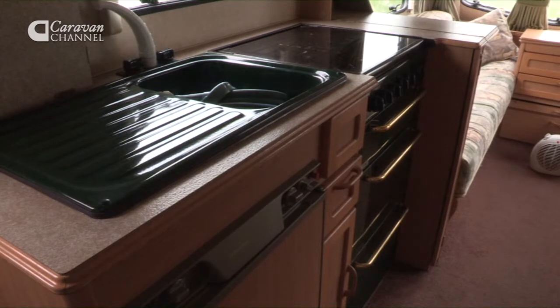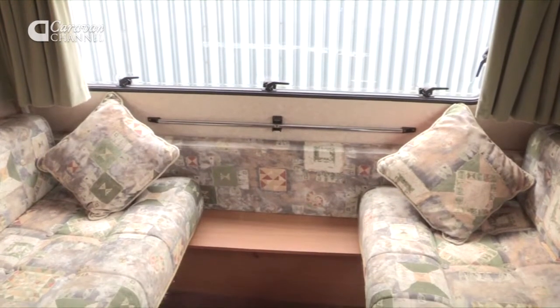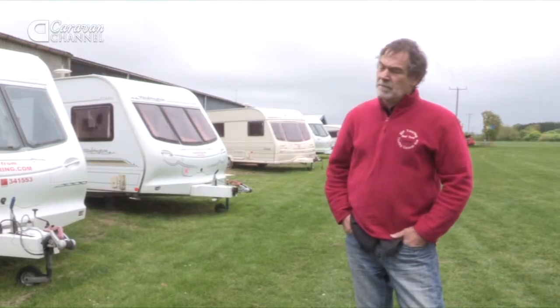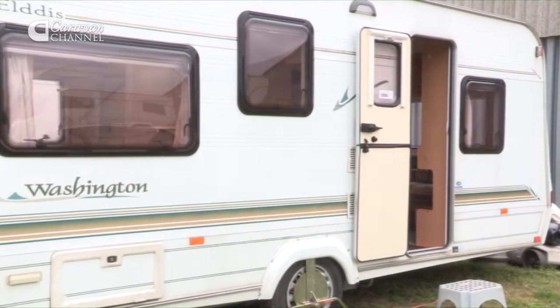You've got all the amenities — the full cooker, the full sink. You've got the double at the rear and either two single beds for the children. A lot of people now are looking to hire caravans as opposed to buying. It's not the initial outlay that you've got. I mean, you go and test drive a car before you buy one, so why not test drive the caravan before you buy one.